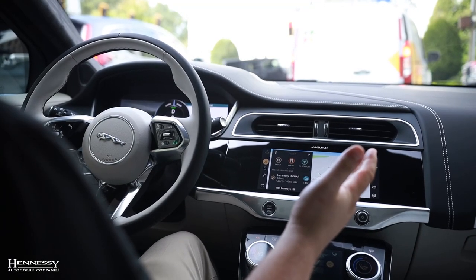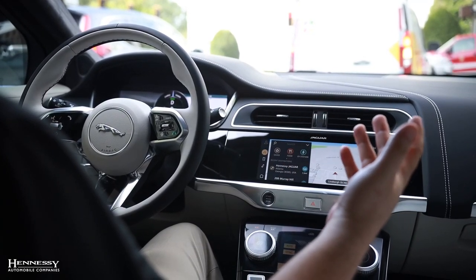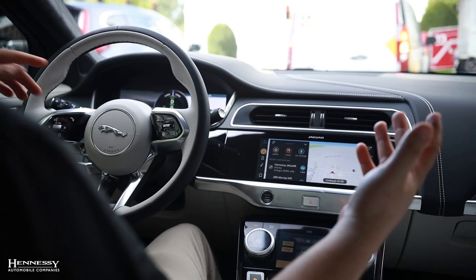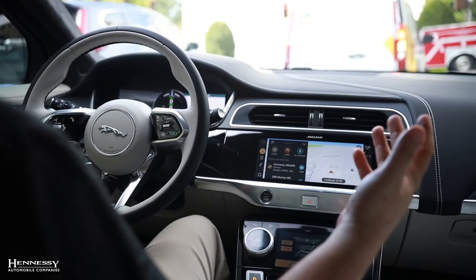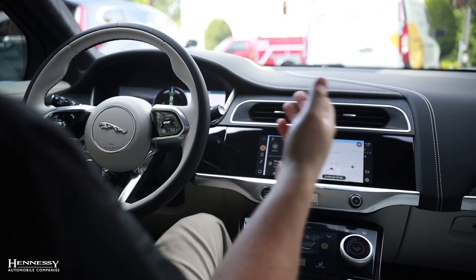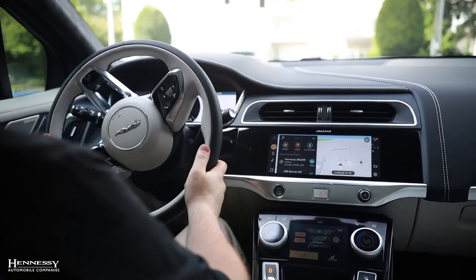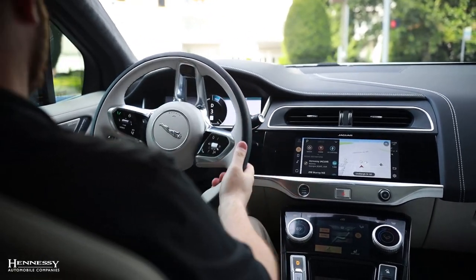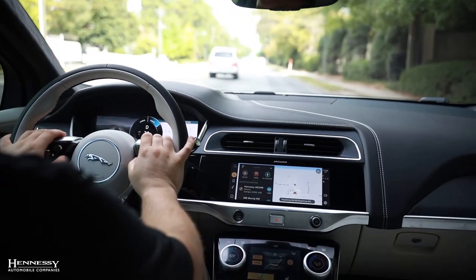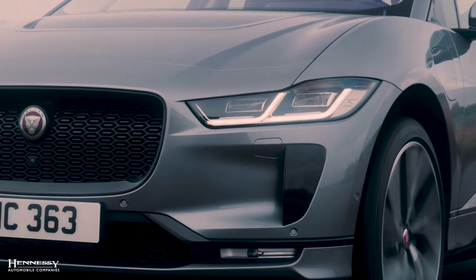A lot of cars have this, but this was the first car I experienced it on — the auto hold function. If I let off the brake, the car is going to sit exactly where I want it to. By pumping the brake it'll hold right there and I can take my foot off the brake and wait until the vehicle ahead leaves. That way if you're on a hill you don't roll, or if you're sitting at a light for a long time you don't have to keep your foot mashed on the brake. It's a really convenient feature that I wouldn't have thought of before experiencing it on this vehicle, and now I don't think I want a car without it.